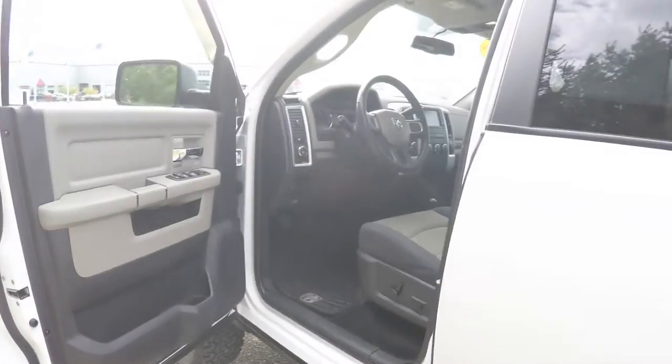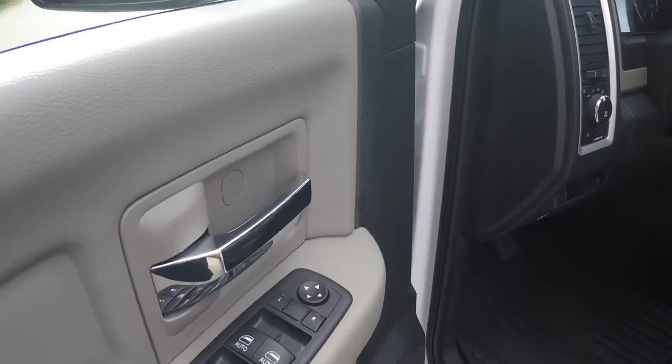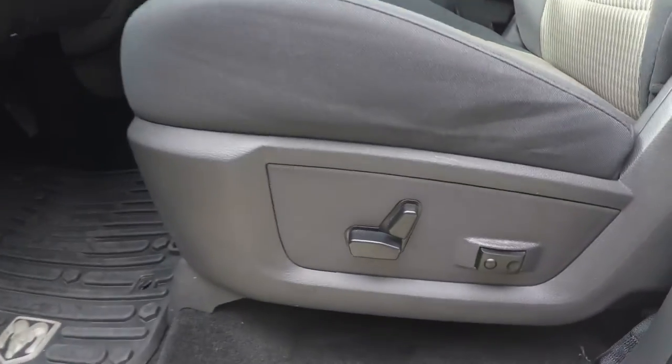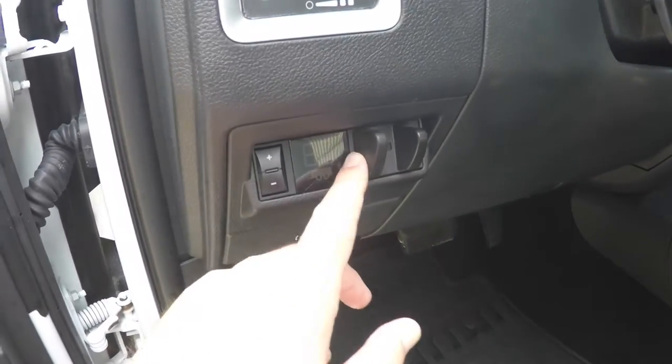Let's take a look at the interior. We have power heated mirrors, power windows, and power door locks. The 8-way power driver's seat with 2-way adjustable lumbar support. All-weather slush mats. Also have your integrated trailer brake control.